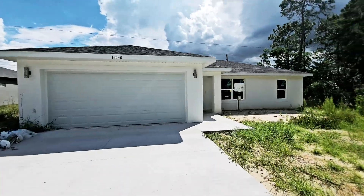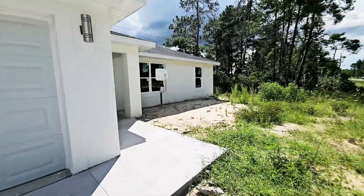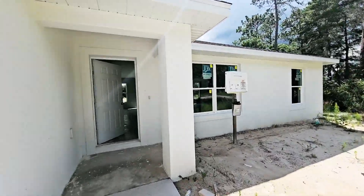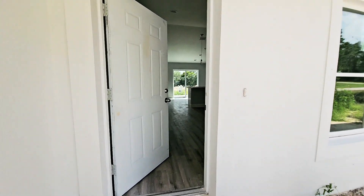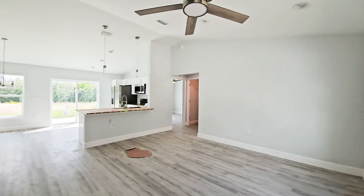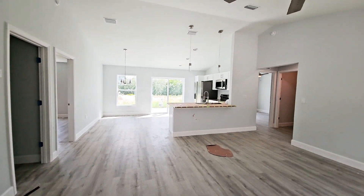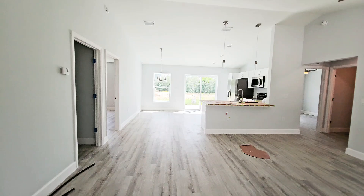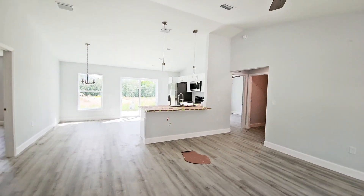Alright guys, let's take a look at the house. I just opened the door so we are going to discover it together. It is a three bedrooms, two baths and 1,267 square feet, with eight foot ceilings in the bedrooms and then vaulted ceilings in the living areas. Let's discover this home together.